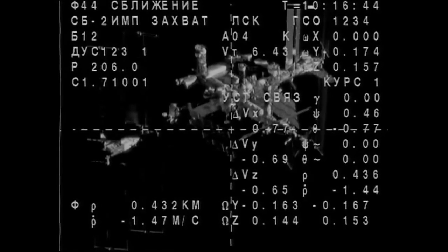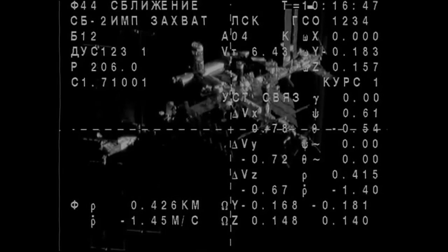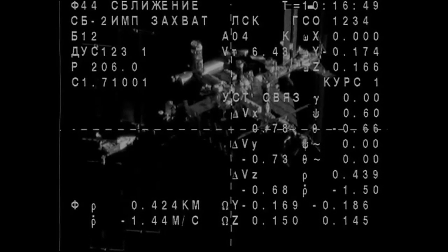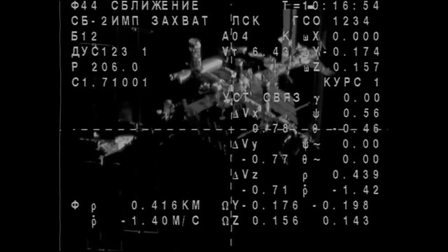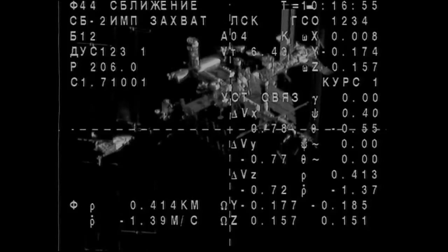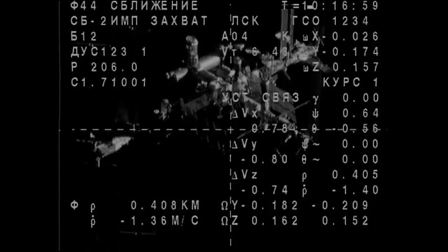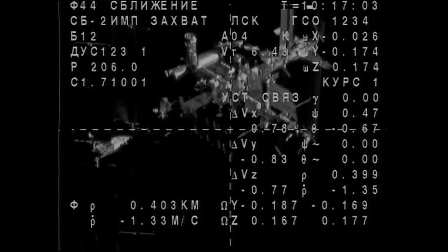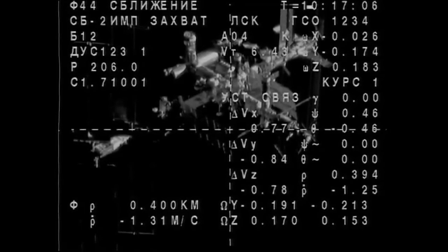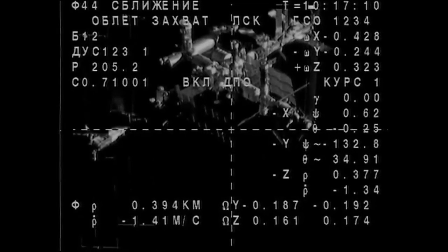Continuing to get some good video from the Soyuz craft itself as it closes in on the International Space Station. If you keep your eyes on the numbers in the lower left corner, that top one is the range — right now about 412 meters away. And that bottom number is the rate of closure, so right now closing in at a rate of about 1.3 meters per second.